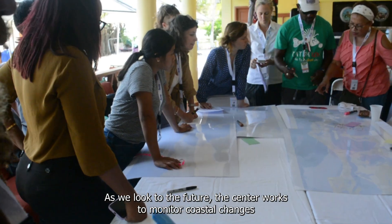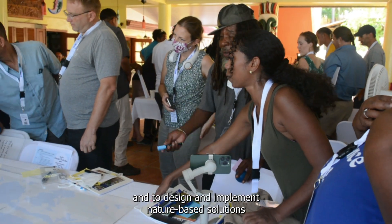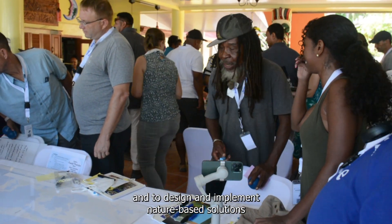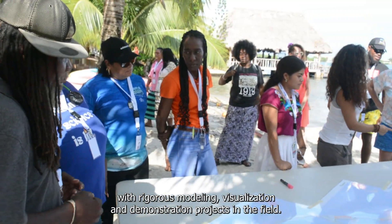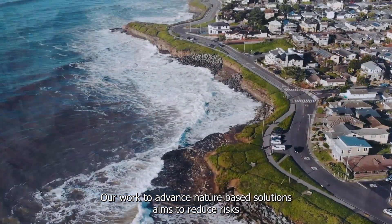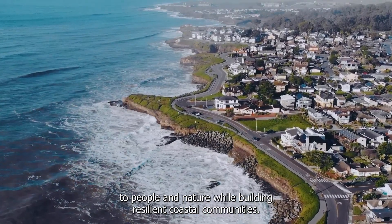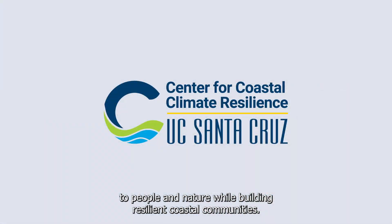As we look to the future, the Center works to monitor coastal changes and to design and implement nature-based solutions with rigorous modeling, visualization, and demonstration projects in the field. Our work to advance nature-based solutions aims to reduce risks to people and nature while building resilient coastal communities.